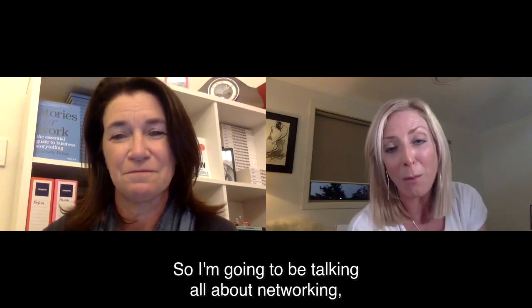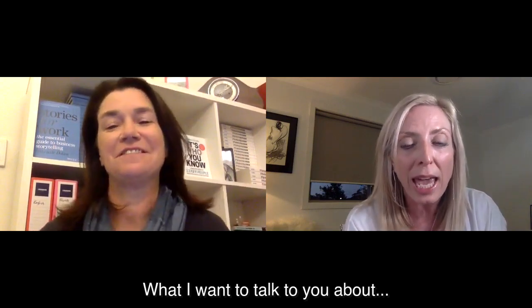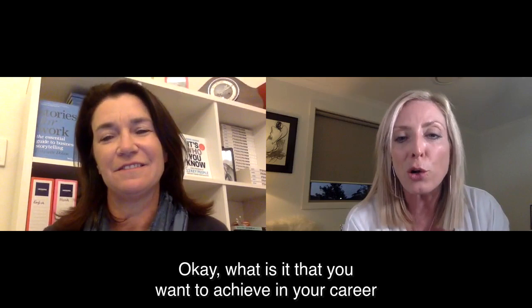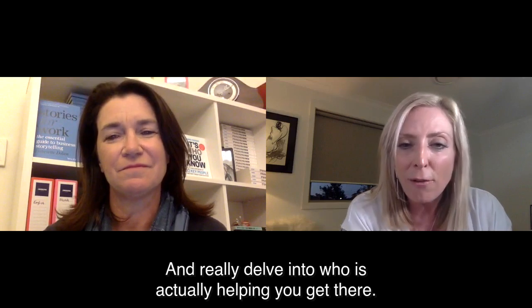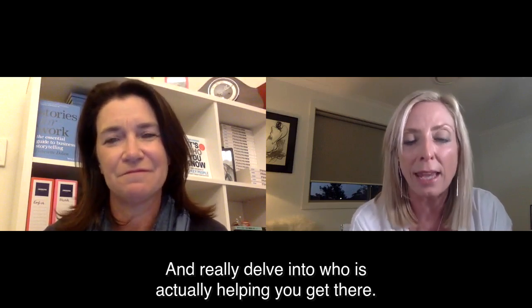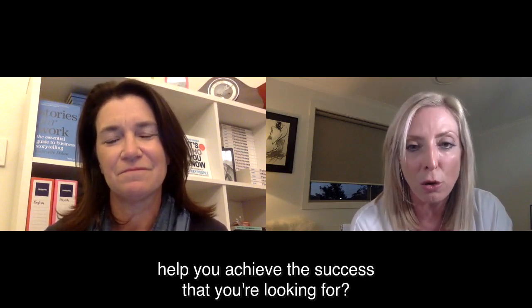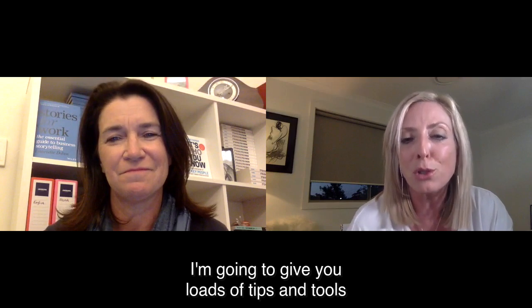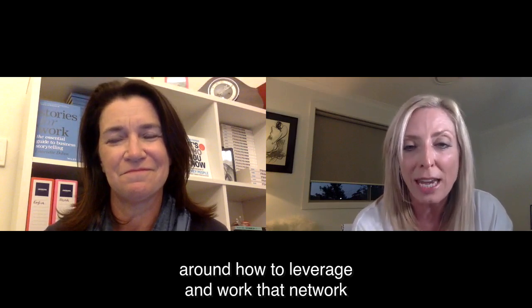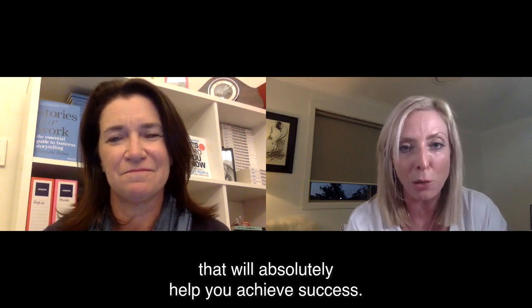I'm going to be talking all about networking — all about it's who you know. You can see my lovely little book there behind Gabrielle's head. I want to talk about what is it that you want to achieve in your career over the next 12, 18 months to three years, and really delve into who is actually helping you get there — who are the key people you need to know. We're going to help you identify them, give you loads of tips and tools around how to leverage and work that network so that you build a community of people around you — the circle of you — that will absolutely help you achieve success.